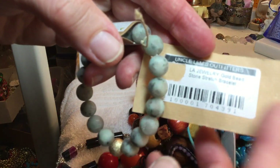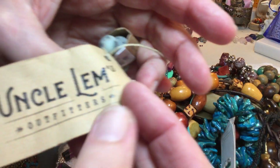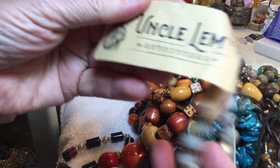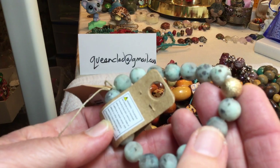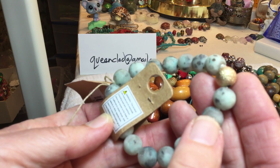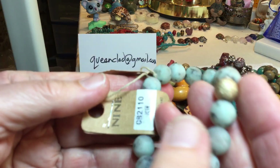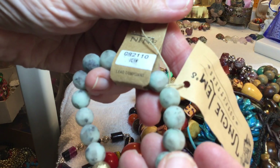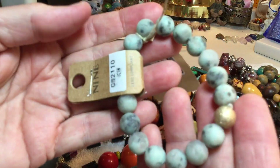Stone jewelry. Gold beaded stone stretch — Uncle Lem's Outfitters. There's the gold bead. Lead compliant. $5.